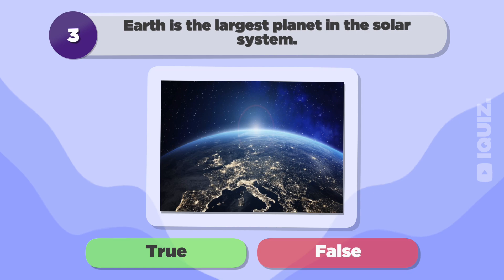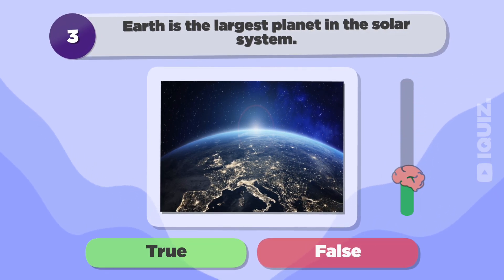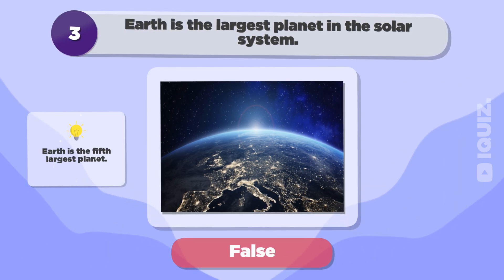Earth is the largest planet in the solar system. False.